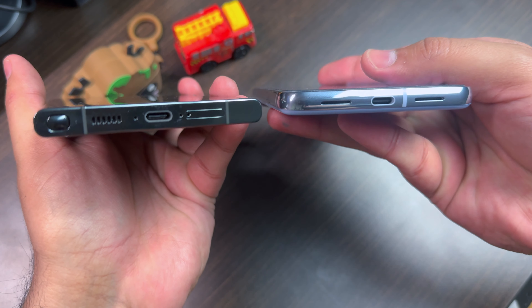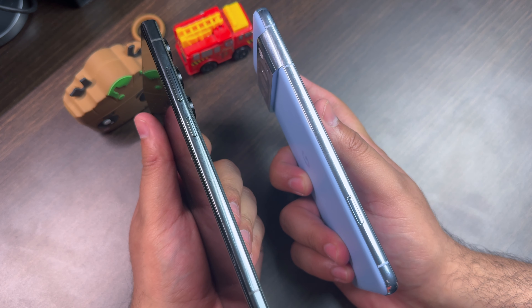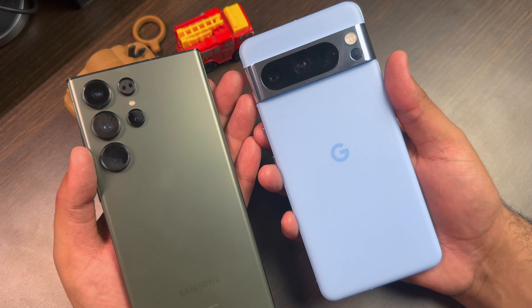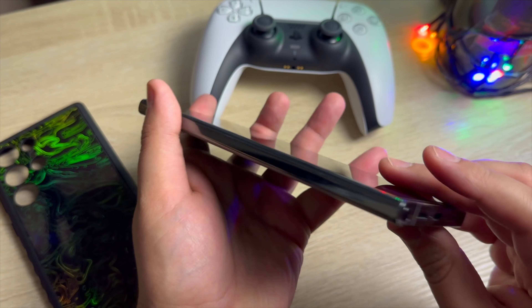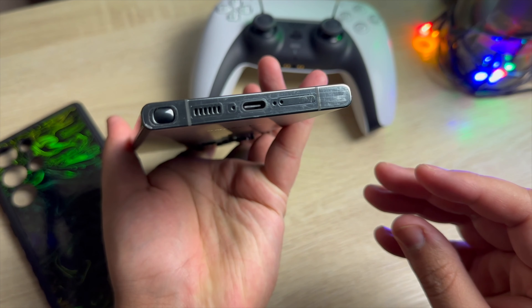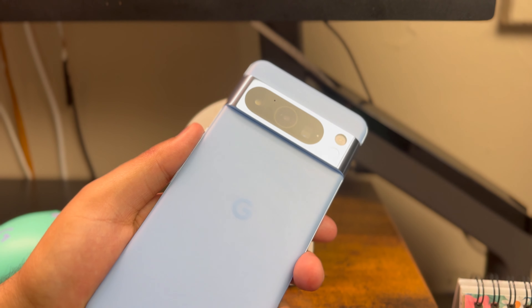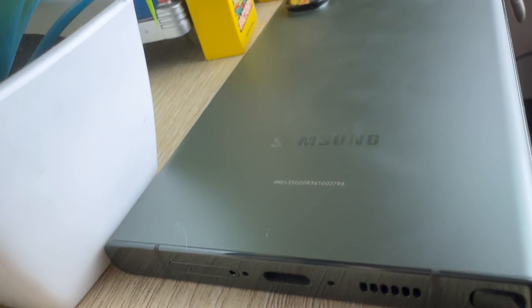The phone feels just perfect in the hand. It weighs about 233 grams, which is more weight than the Google Pixel 8 Pro, which weighs about 213 grams. But I like it more on the Samsung Galaxy S23 Ultra due to its curved back. Also, the Google Pixel 8 Pro might be more prone to scratches on the camera bump as it has a metallic coating versus the regular coating on the regular Google Pixel 8. So I would say that the Samsung Galaxy S23 Ultra is a safer choice in my opinion.